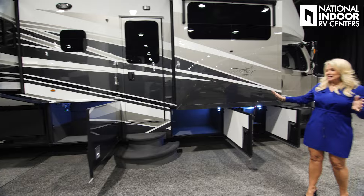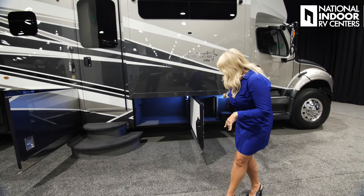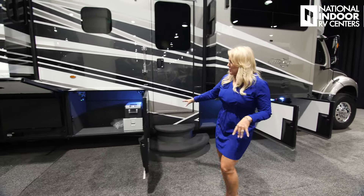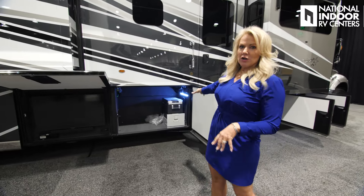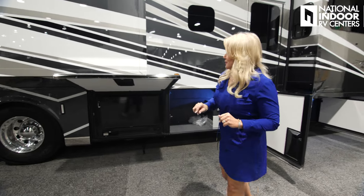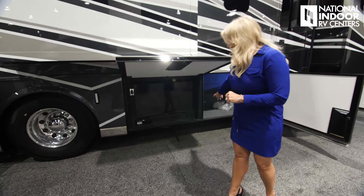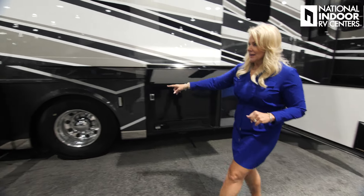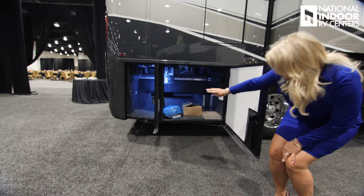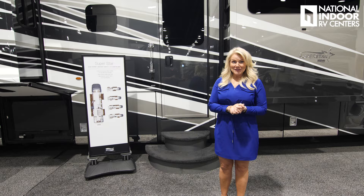I wanted you to see the baggage compartments on the 40-59. Nice storage areas here. We've got our step up into the coach, nice big storage here with our exterior freezer. Get with us at National Enduro RV Centers to find out what is standard and optional. Optional exterior TV. And our big pass-through storage here — pass-through above and pass-through below. Let's go check out the inside.